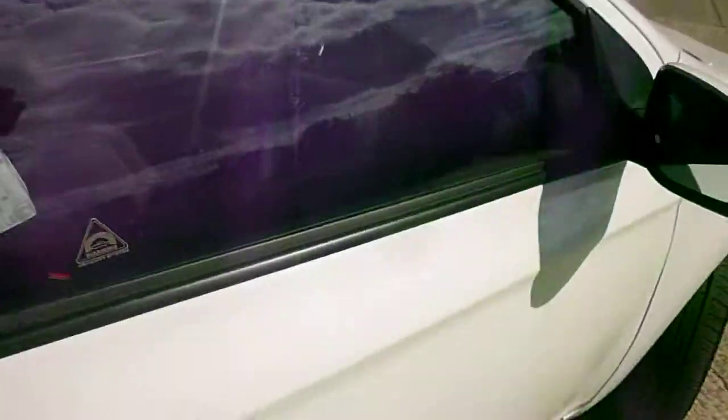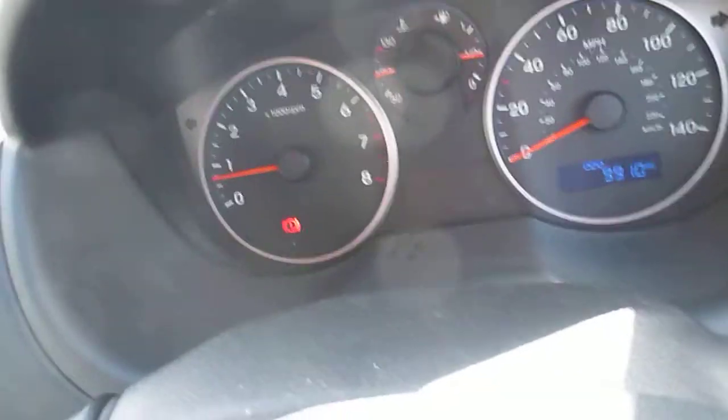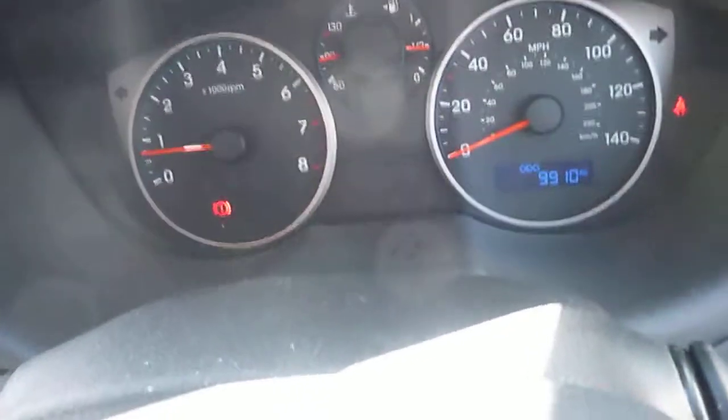Inside, a very tidy car. Black cloth interior with Isofix fittings. There are two keys for the car. The vehicle has done 9,910 miles.